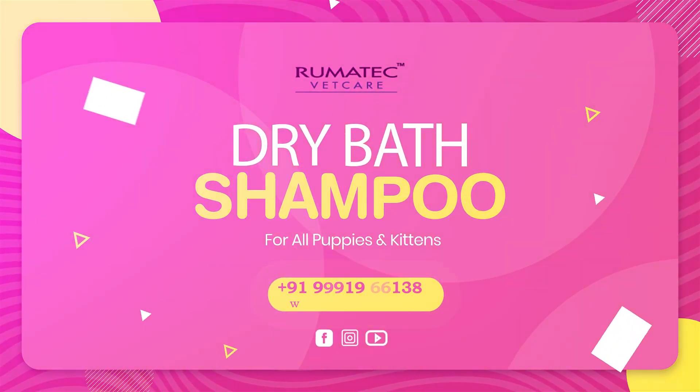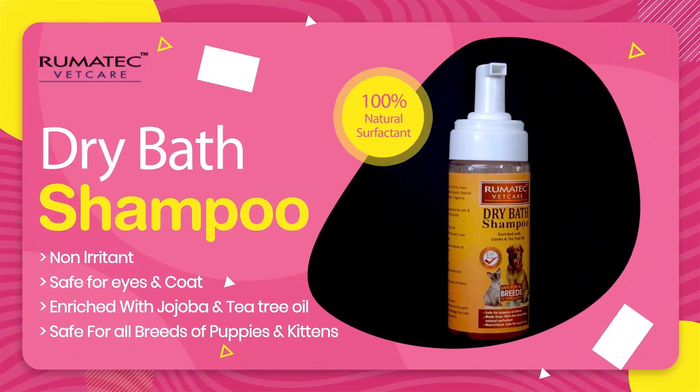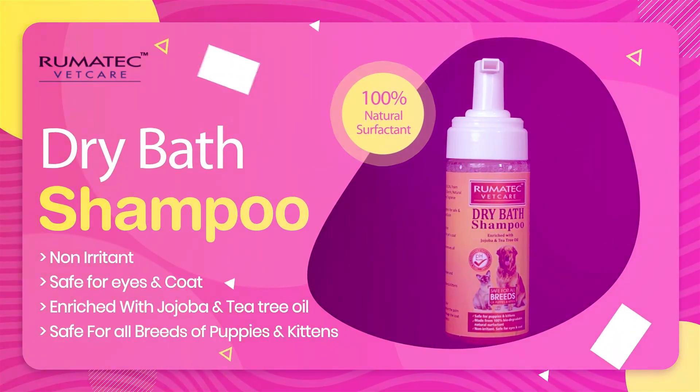Dry Bath Shampoo by Rheumatech Wet Care. Non-irritant, safe for eyes and coat. Enriched with jojoba and tea tree oil. Safe for all breeds of puppies and kittens.